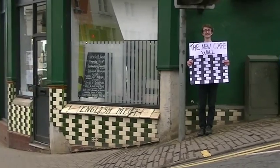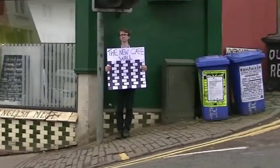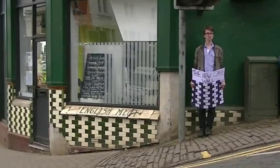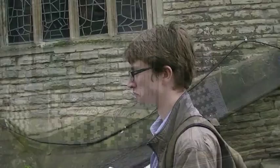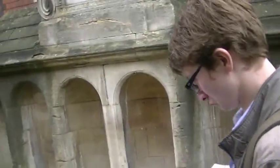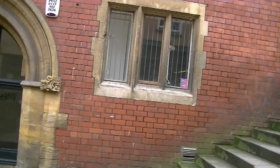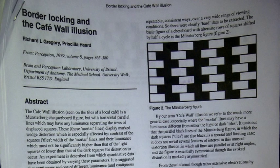But despite my best efforts, I failed to recreate the cafe wall illusion. Oh look — it's 'Border Locking and the Cafe Wall Illusion' by Richard Gregory and Priscilla Hurd.